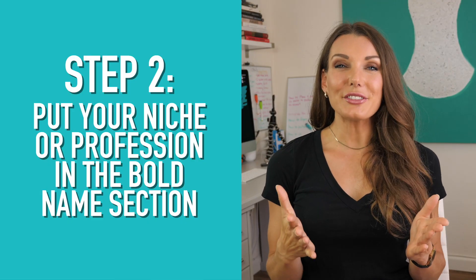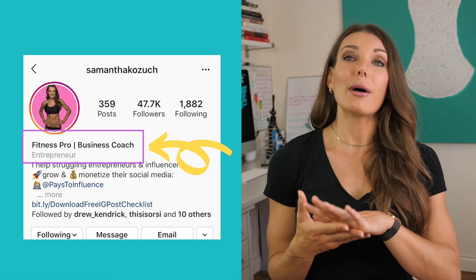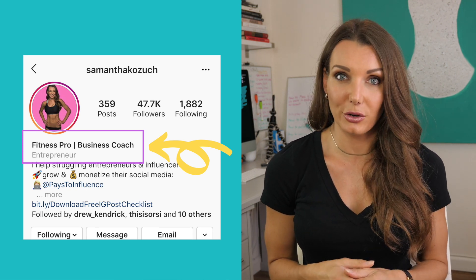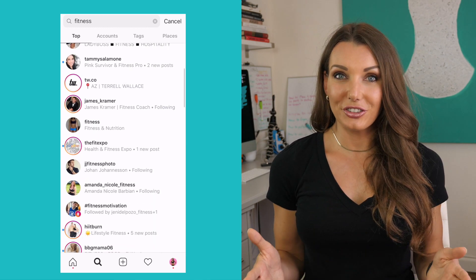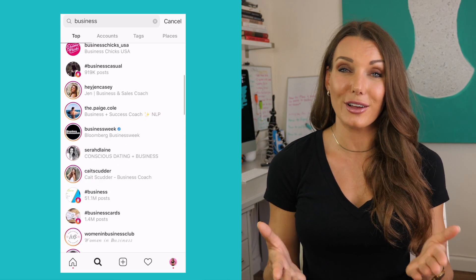Step number two: your Instagram name — the bold part that you can easily edit, not your actual handle. This is searchable on Instagram, so if you already have your name as your handle, you really don't need to repeat it. Utilize that space by putting in your niche or what you are an expert in. For example, I have 'fitness pro and business coach.' Many people search fitness and business on Instagram, so put your niche in there for searchability, and visitors can instantly see what your account is all about.